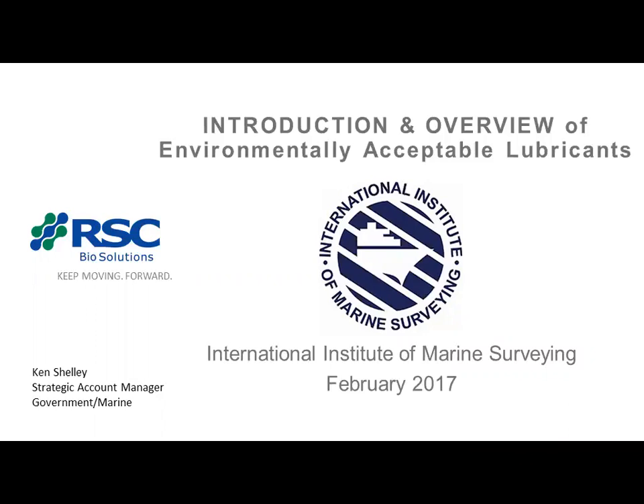All right, Randy, thank you very much. As he said, I'm with RSC BioSolutions. Ken Shelley, my name, titled Strategic Account Manager for Government and Marine.